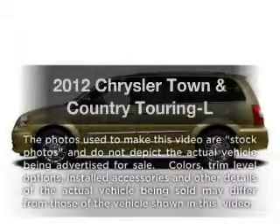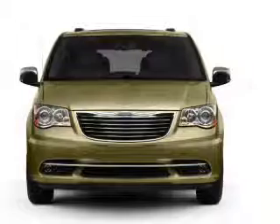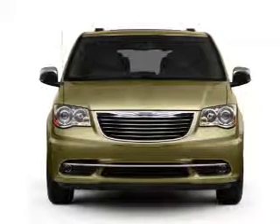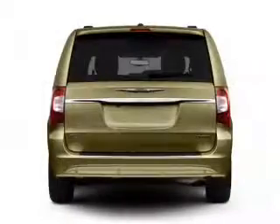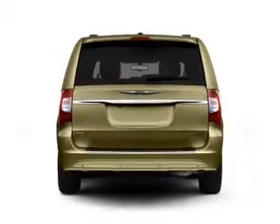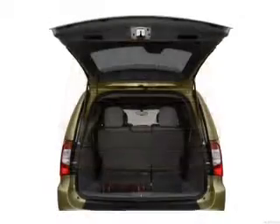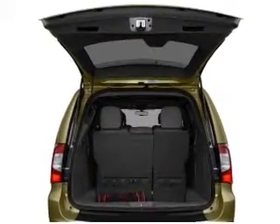Presenting the 2012 Chrysler Town & Country. Travel the roads in style and comfort in this great vehicle with a reliable 6-cylinder engine. The powertrain includes front-wheel drive driven by an automatic transmission. Premium wheels lend a distinctive appearance. The anti-lock braking system will keep you safe on the road, and memory settings make for a more comfortable ride.